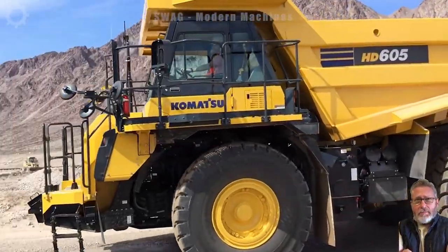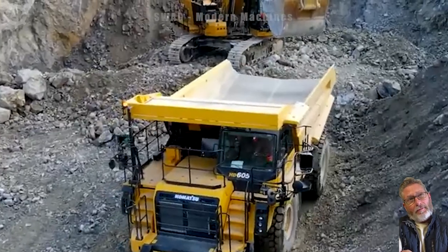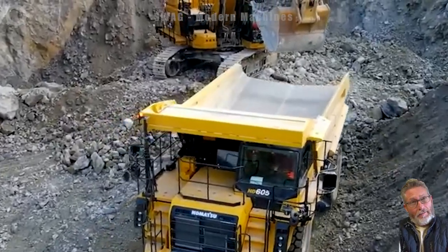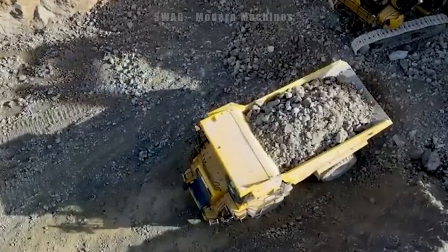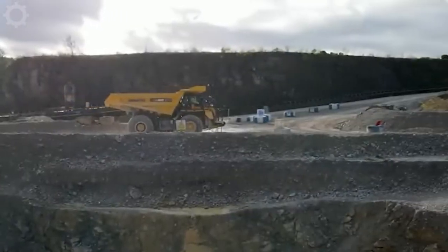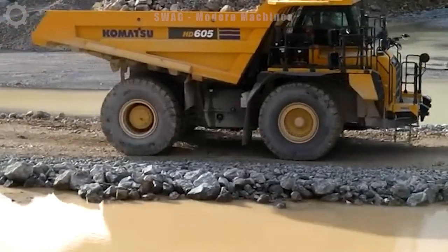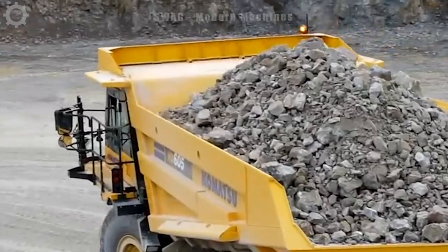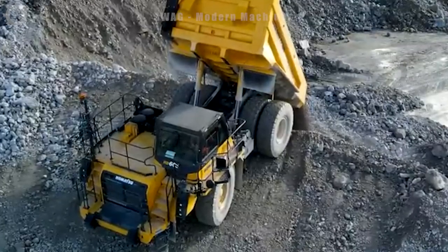The Komatsu HD605 stands out as a formidable and efficient heavy-duty coal mining truck. Boasting a robust capacity, it can store up to 50 tons of coal and various materials. Fitted with a high-powered engine, the Komatsu HD605 is designed to tackle the demanding conditions of coal mining operations, with a formidable capacity of almost 700 horsepower, empowering the truck to navigate through challenging terrains with ease.